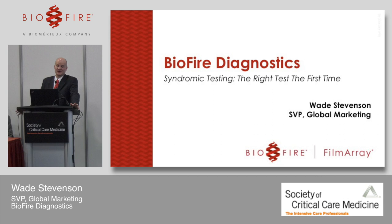My name is Wade Stevenson and I'm the Senior Vice President of Global Marketing. I have a very easy job this morning: introduce BioFire to you, let you know what it is, who we are, and what we do, and then introduce our two speakers who are the reason that you came here.